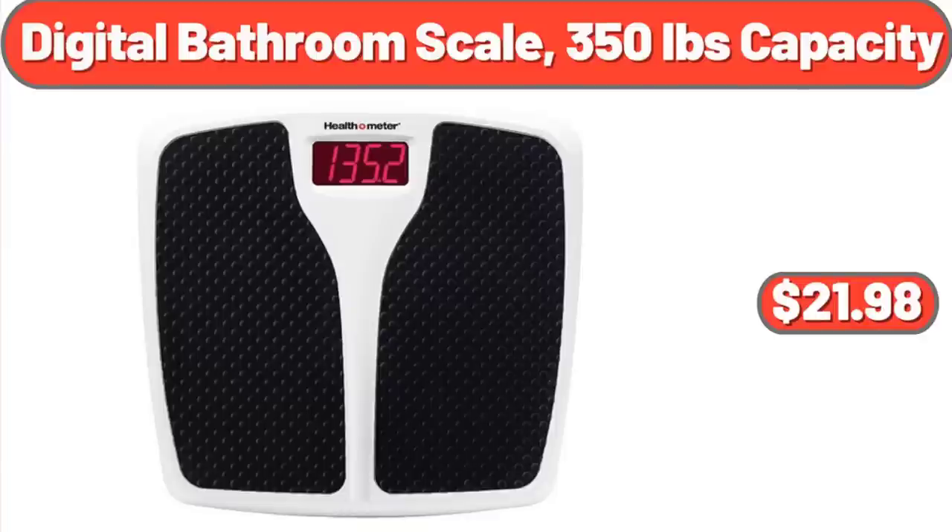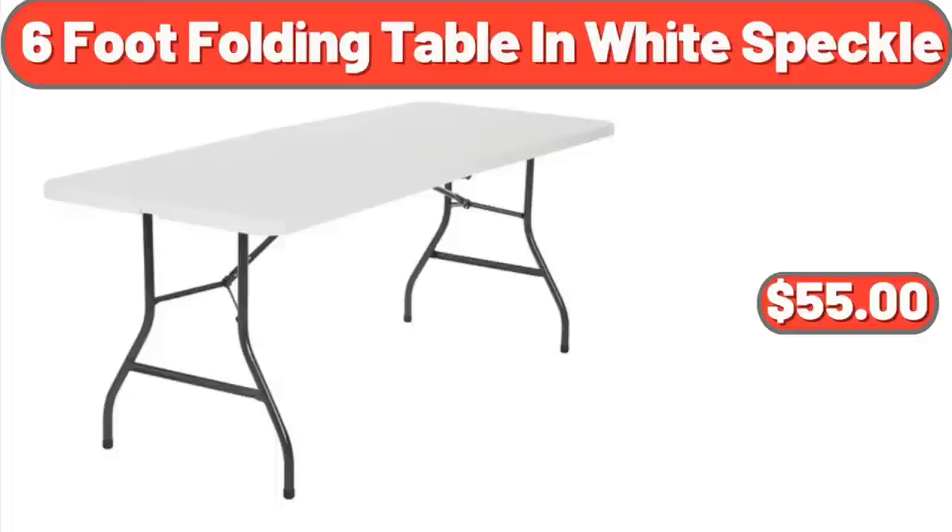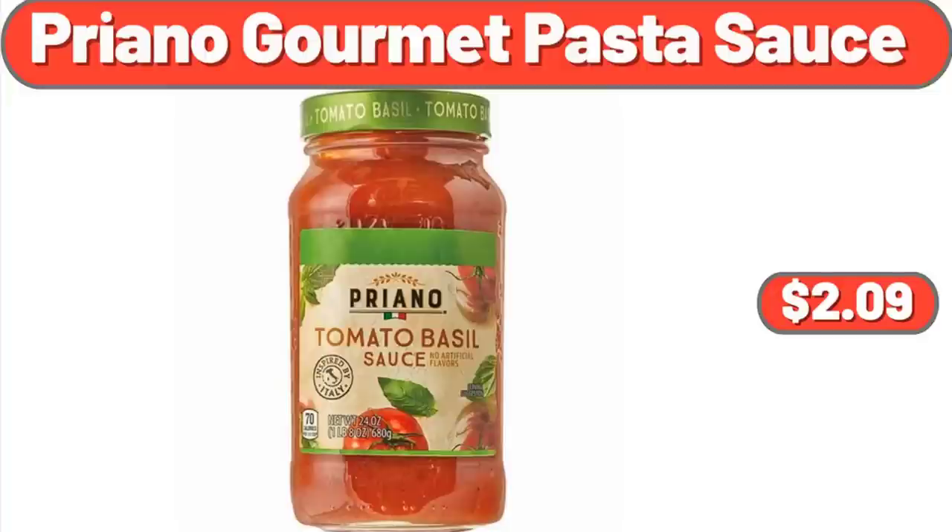Digital Bathroom Scale, 350 Pounds Capacity: $21.98. Costco 6-Foot Folding Table in White Speckle: $55. Priano Gourmet Pasta Sauce: $2.09.